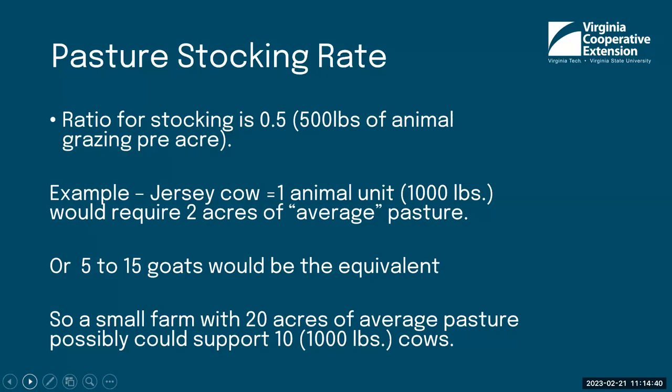If you pick a small-scale dairy cow like a Jersey — roughly 900 pounds, so we'll call it 1,000 pounds — she is one animal unit and needs two acres of average pasture. So with only two acres, you could support one dairy cow. On that same two-acre pasture, you might get away with five to fifteen goats as the equivalent. If you had 20 acres of average quality pasture, that land could support around 10 cows or 15 to 30 goats. Think about your goats' weight to help determine your stocking rate so the land can provide for them.